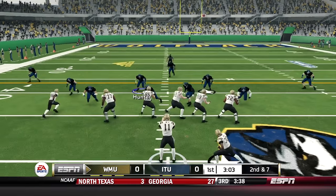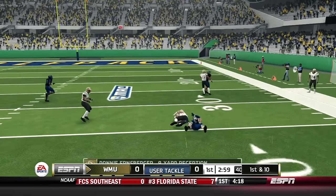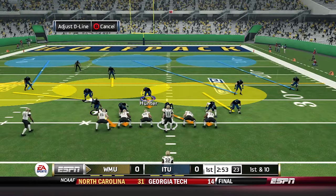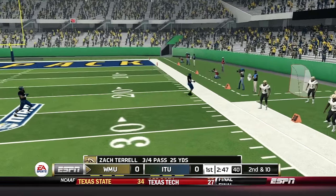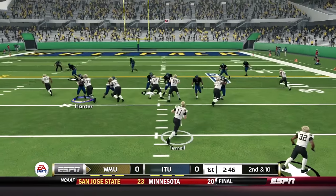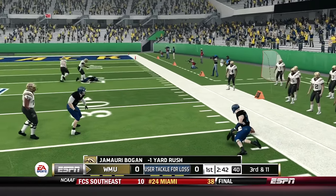That's the first down for Western Michigan — two plays, two first downs. A pass from Terrell right side for Ernst Berger the tight end gets another first down, another tackle by Gabe Hunter. First and 10, Terrell rolls out to his left, sets and throws right side — out of bounds. Second and 10, Zach Terrell option right side — Jamari Bogan is tracked down by Hunter for a nice play behind the line.